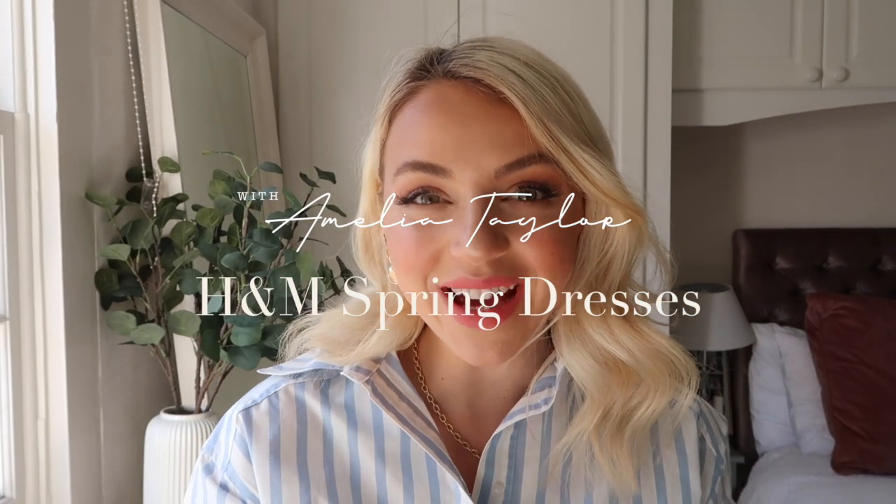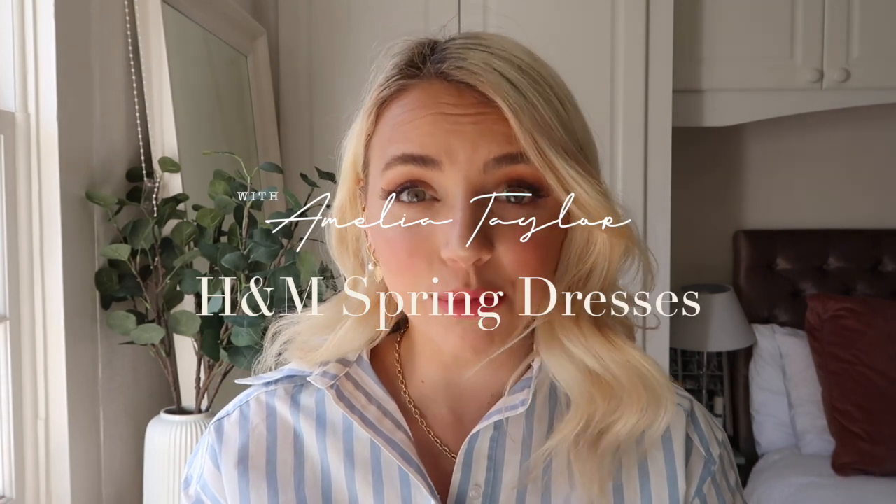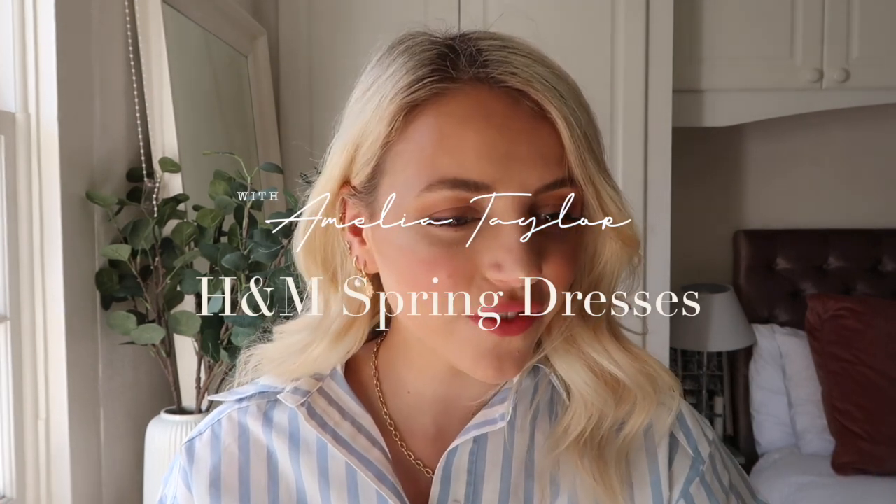Hello guys and welcome back to my channel. So today I am currently balancing you on my water bottle. I just feel like I'm sitting at my desk and I've got a lot to do, but I thought I'd quickly film this and get it out for you guys, hopefully you'll enjoy it the same way as my usual setup.